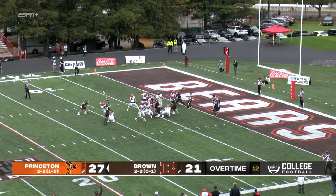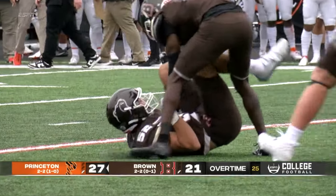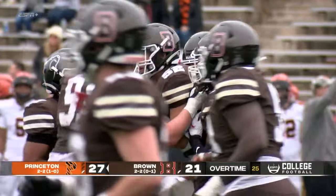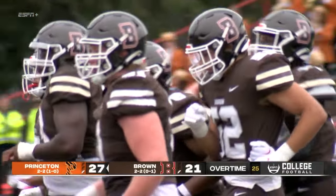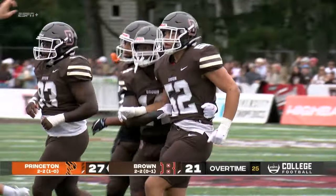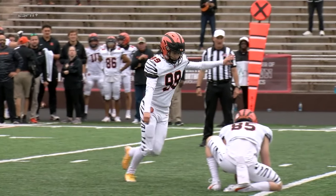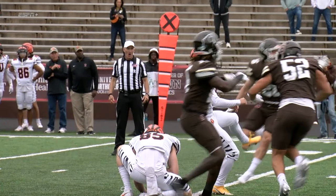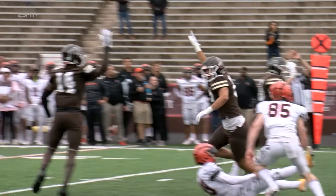Good snap, the hold is down, the kick is blocked! The Bears blocked the point after attempt — and that could be huge. Caleb Moorhead, the junior number 52, has had a great game. He comes off a blocker, gets his arm up there and makes an unbelievable block on the PAT. That could be a game-winning play.